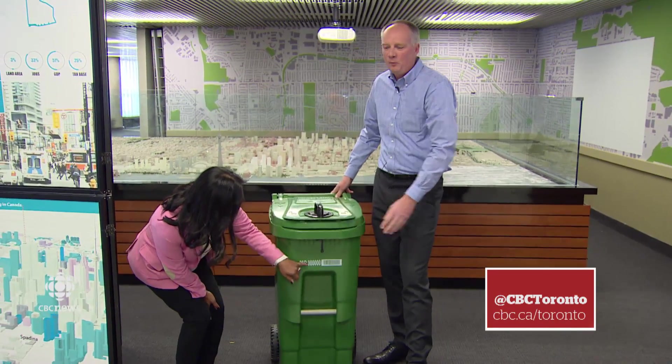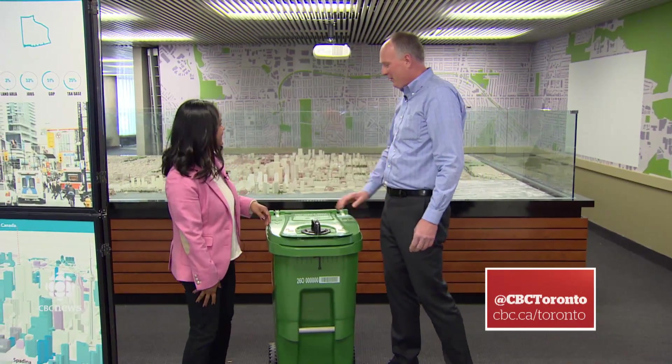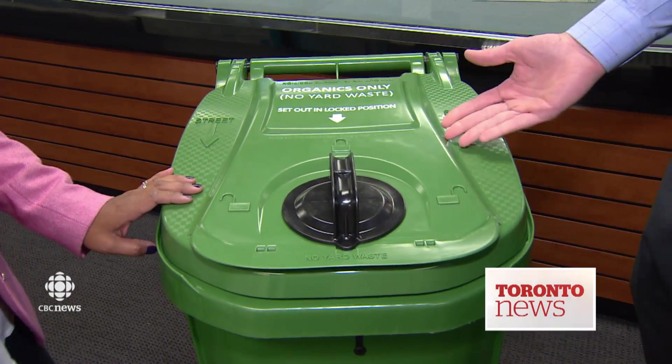We managed to snag an interview with the city's director of collections and litter operations for a sneak preview. It's a little bit taller, so it's about 97 litres in capacity. The existing green bins are about 46 litres.